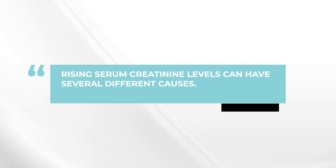Well, not so fast. It's really, really important to check this out and figure out what is causing the serum creatinine level to be going up. The important thing to know is that there are many things that can make the serum creatinine go up.